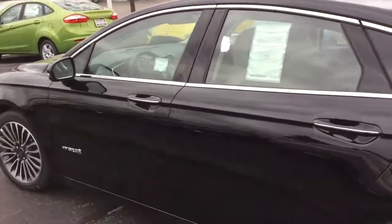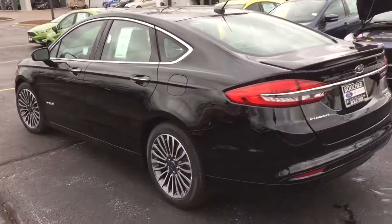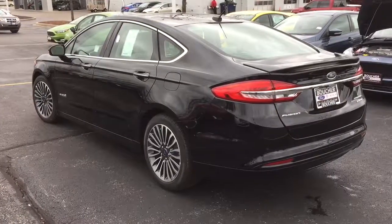Super nice vehicle, priced to sell as a manager special here at Gordie Boucher Ford Lincoln West Bend — really priced aggressively to sell this month.